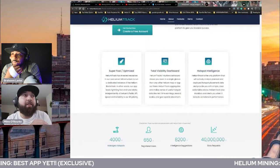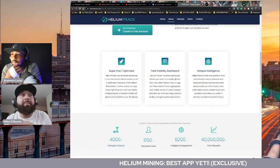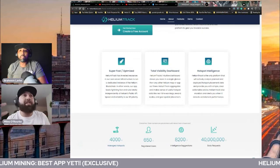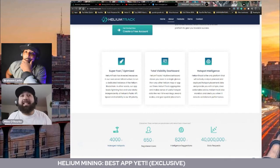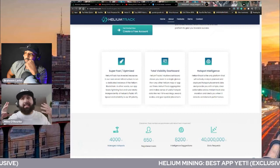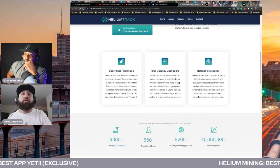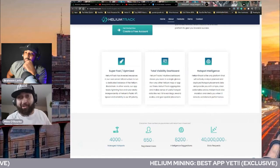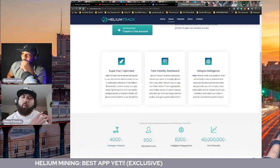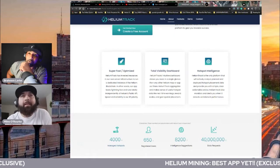Their app loads lightning fast, and it runs totally independent of Helium's public API, which makes it super snappy when you're actually using it. We've actually been able to check this app out last Thursday. It has hotspot intelligence, so basically you're going to be able to set up demo locations and really get an idea of what's the sweet spot for your Helium hotspot to maximize your profit.